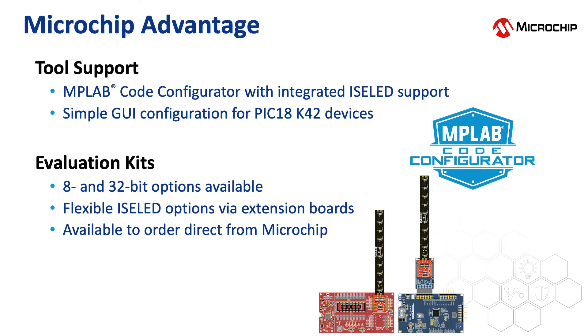There are also 8 and 32-bit evaluation click boards available for adding the ISOLED board to the microcontroller. The SAM C21 and D21 MCUs are good options with their touch support and CAN and USB connectivity, as well as their analog to digital converters.